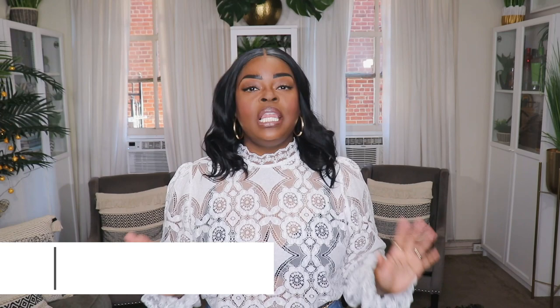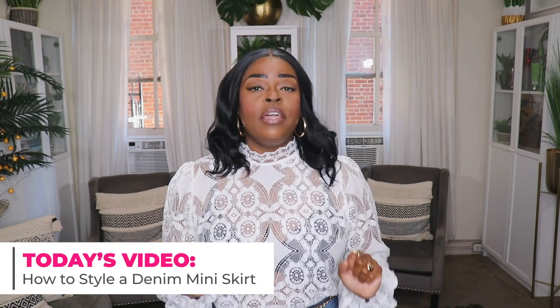Hi everyone! Welcome to my channel 10 Ways to Wear It. I'm Alisha and on this channel I take one fashion item or one fashion trend and show you guys 10 different ways to wear it. I've been doing a lot of fashion trends lately so I decided to jump back to a fashion item today. We're going to be talking all about how to style a denim mini skirt.